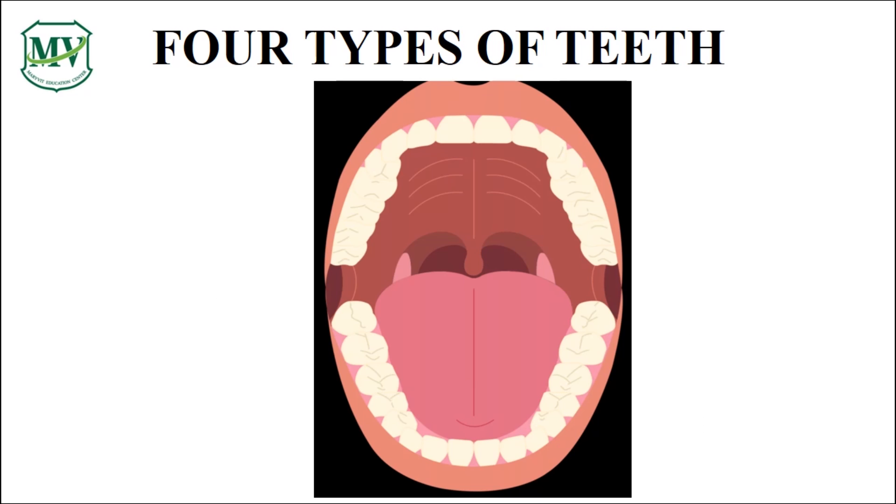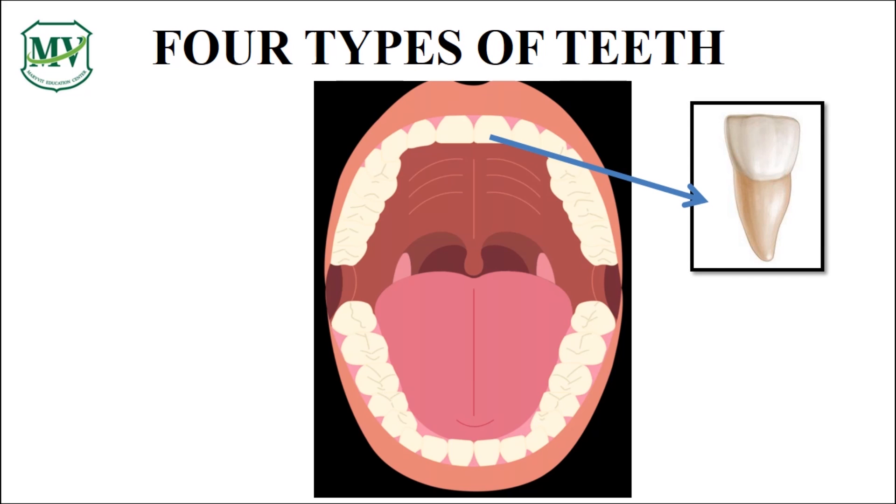Let's start with incisors. These are the 8 front teeth — we have 4 at the top and 4 at the bottom. Do you know their function? Fantastic! They help us cut the food into small pieces so we can swallow them easily. Magnificent!